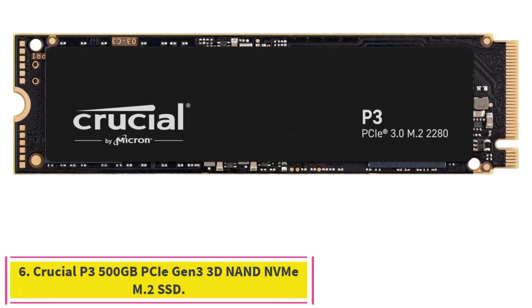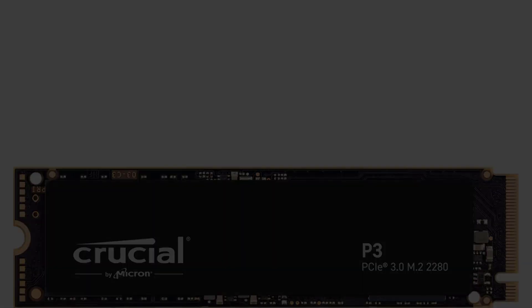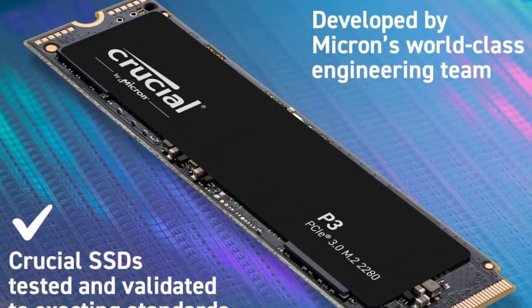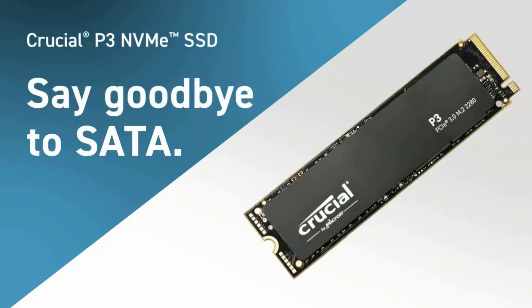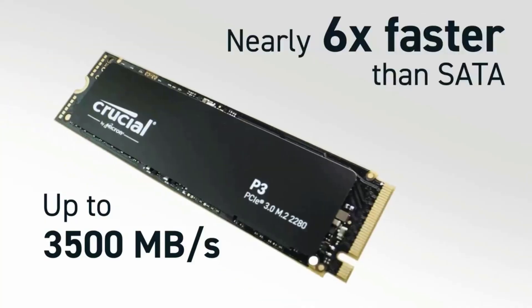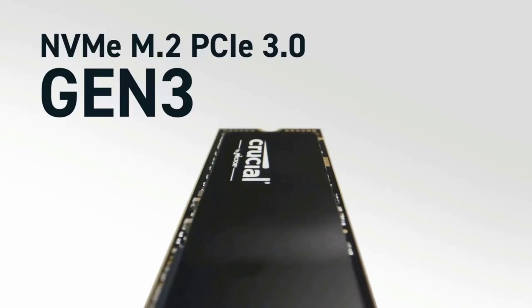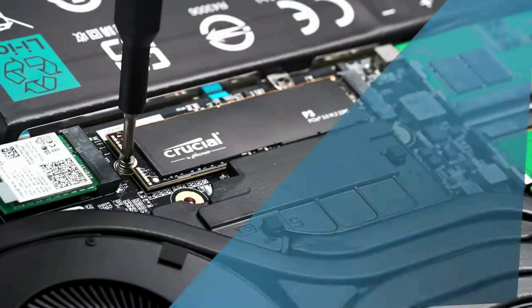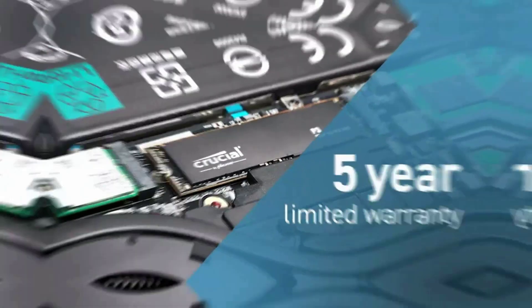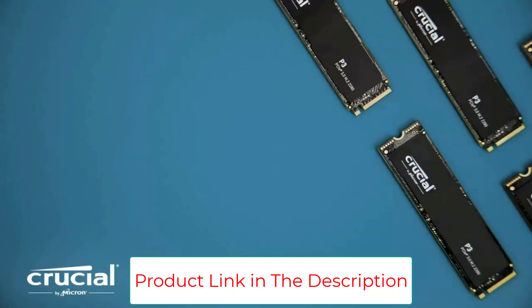Number 6: Crucial P3 500GB PCIe Gen 3 3D NAND NVMe M.2 SSD. The Crucial P3 provides good performance in a PCI Express 3.0 NVMe SSD. Its QLC NAND flash memory keeps the P3's price down while allowing capacities up to 4TB. It's a spot-on pick for upgrading older PCs that don't support PCIe 4.0, with low cost per gigabyte, an Acronis True Image cloning software link, and good benchmark results for a PCI Express 3.0 drive.